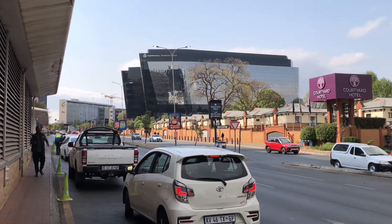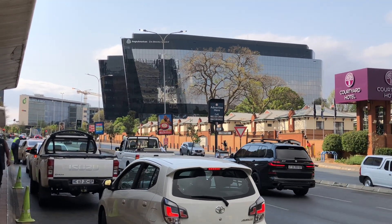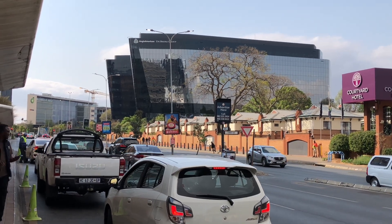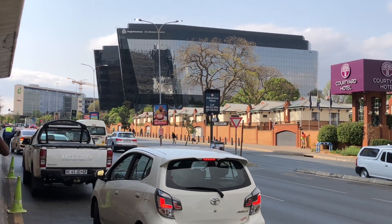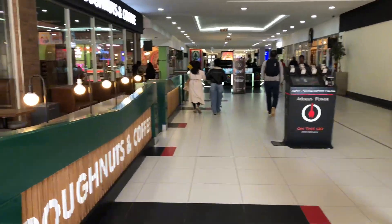Then right there, the black building — that huge building — that is the Anglo-American and BL Group offices, which are the biggest mining groups in South Africa. Some of you may notice that this is the second time I'm doing the Rosebank video, but I felt like I had to do a second part because the first one was not that proper.